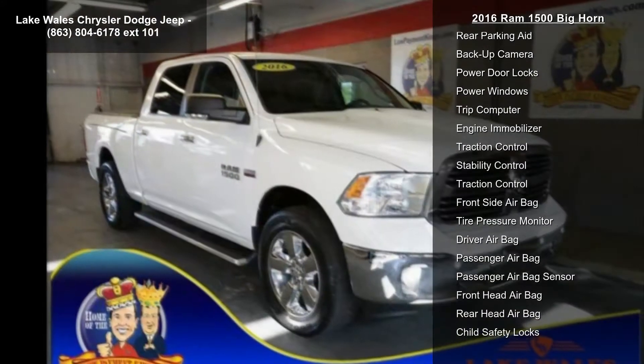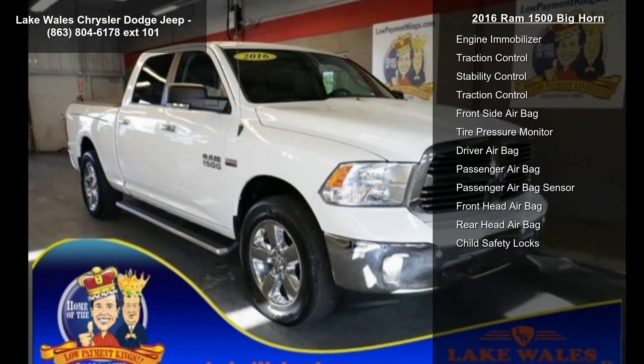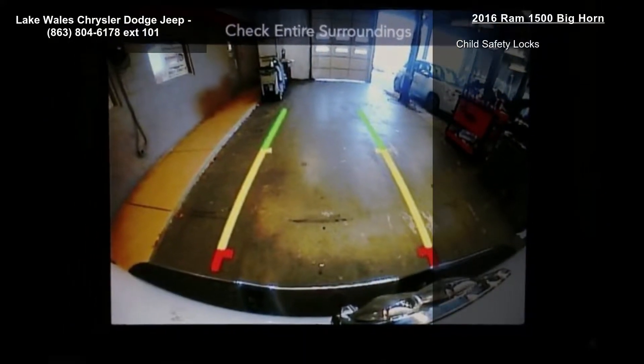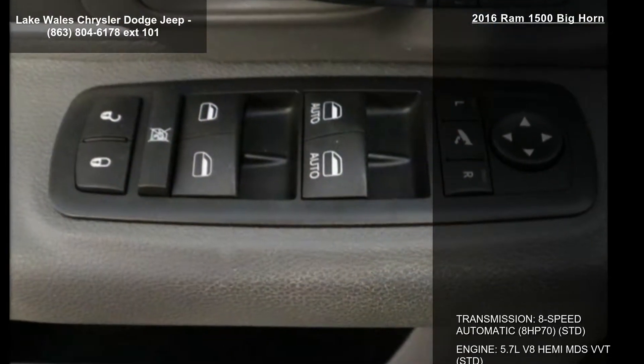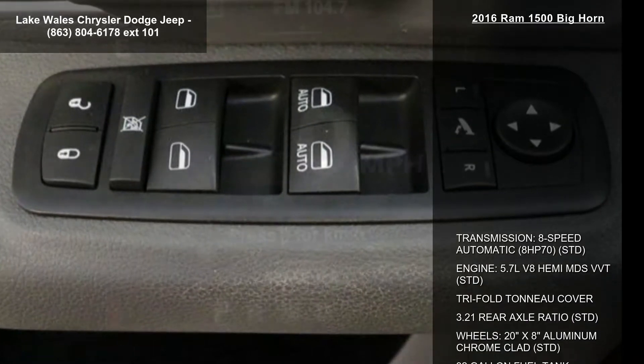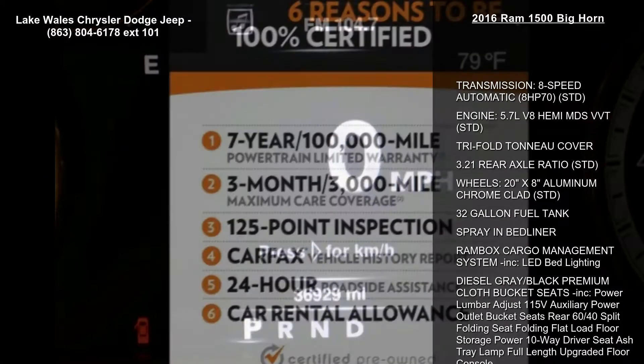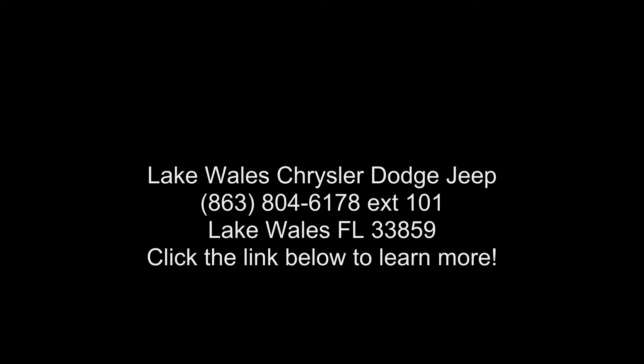RAM Box cargo management system included, LED bed lighting, and diesel gray black premium cloth bucket seats included. Power lumbar adjust, 115 volt auxiliary power outlet, bucket seats rear 60/40 split folding seat, folding flat load floor storage, power 10-way driver seat, ashtray lamp, full length upgraded floor console. If you are looking for a solid pre-owned truck, this might be the one.